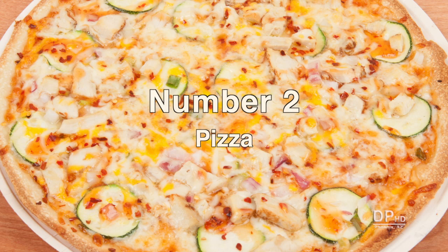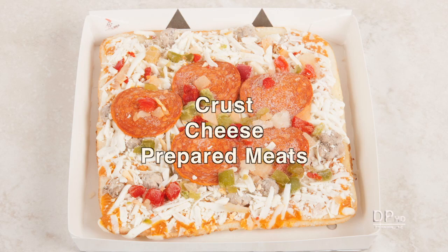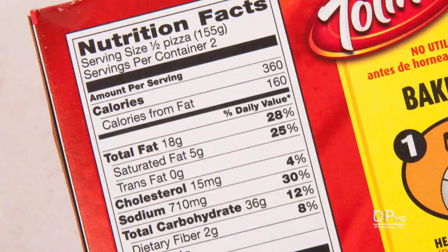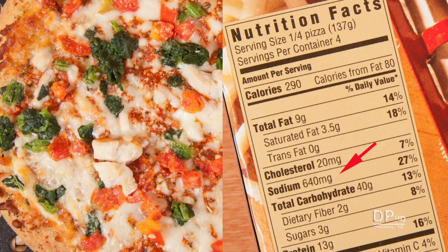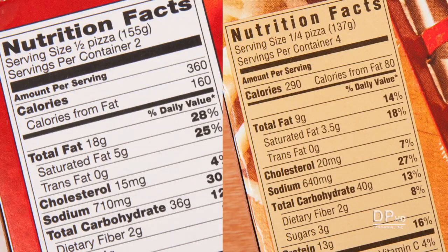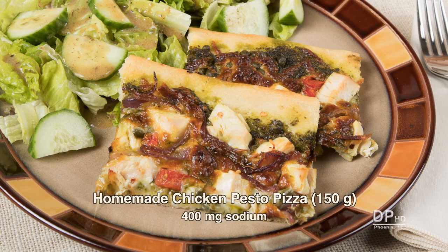Number two on the list is pizza, and Americans love pizza. The sodium in pizza comes from the crust, cheese, and prepared meats. Some prepared pizzas try to hide total sodium by using a one-half pizza serving size. One quarter of a chicken and spinach pizza has 640 milligrams of sodium. You may think you're getting less sodium until you compare serving weight versus serving size. Homemade pizzas can have over 50% less sodium.